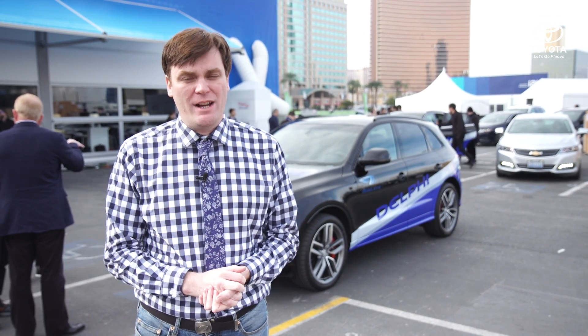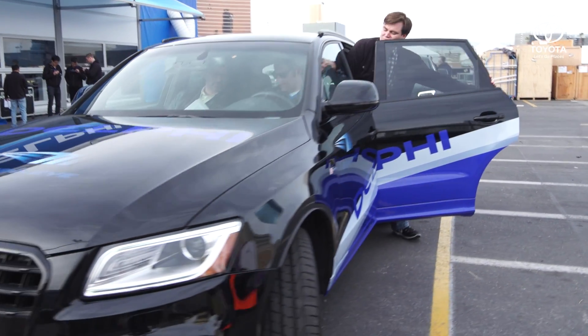We're here with Delphi at CES where they're going to be showing off their new autonomous driving system. We're going to jump inside and go for a little ride and see how it works out.